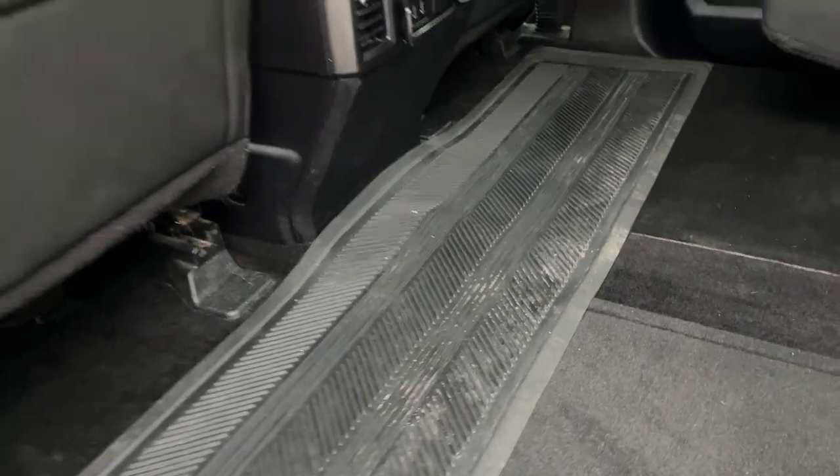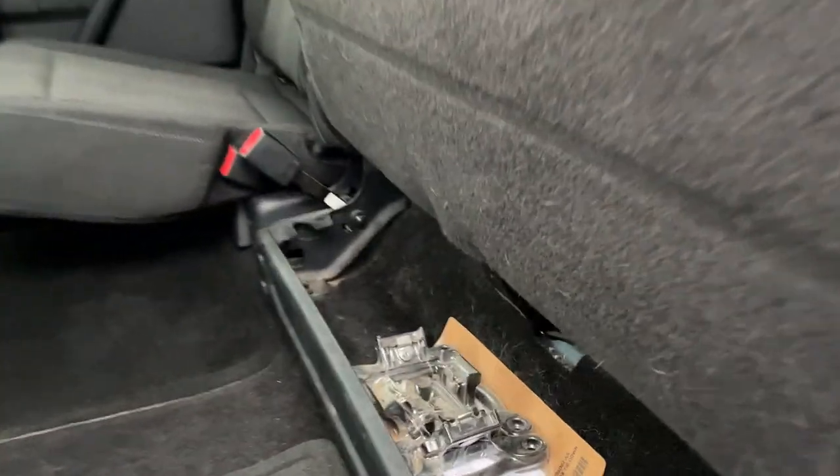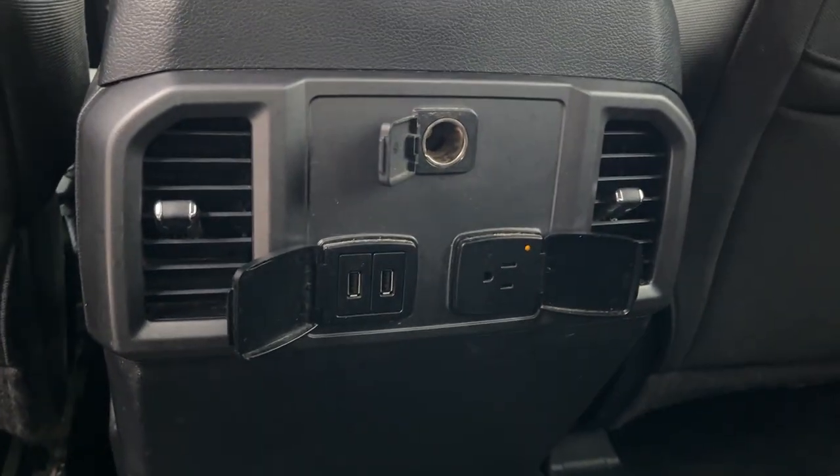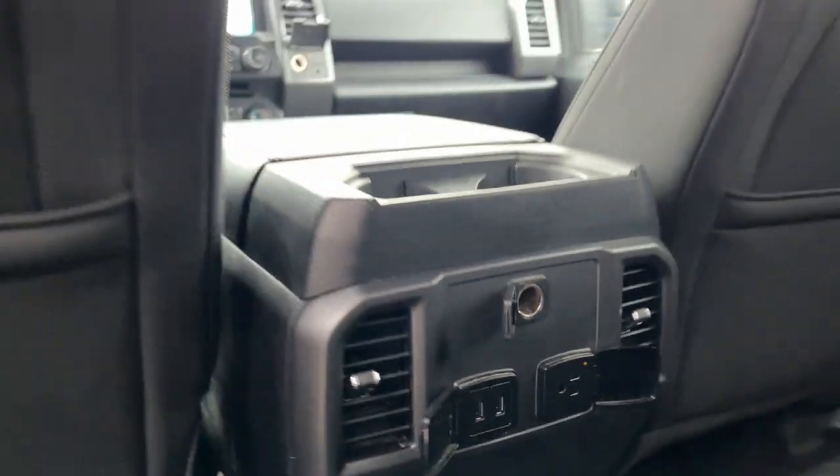Really clean carpets in here and you do get some aftermarket mats in the driver and passenger foot wells. The box links have never been used. In the back you get a three-prong power outlet, a couple of USB ports, and a 12 volt as well.